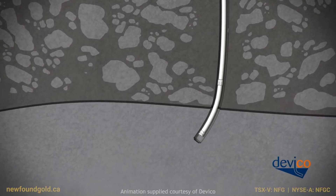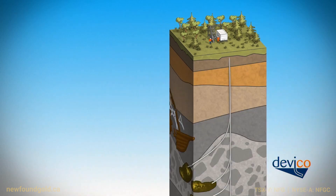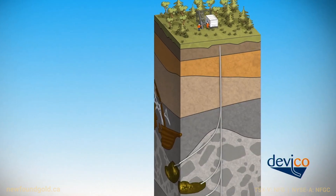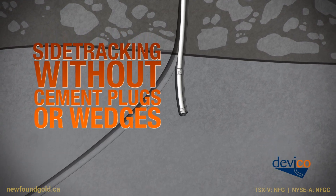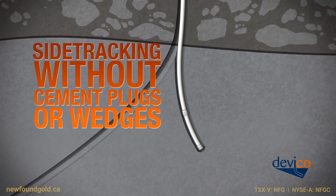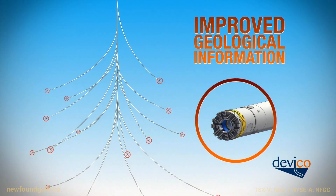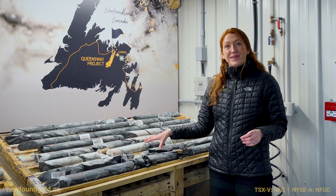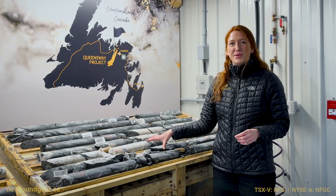We are now excited to be embarking on our first directional drilling program. This is a new technology for us that we have yet to use at Queensway. It will allow us to utilize deep holes such as this to fan from and increase our efficiency in getting more pierce points and intercepts around deep zones. Please stay tuned for additional results from our deep drilling program. Thank you for joining.